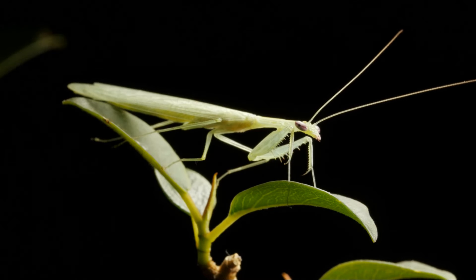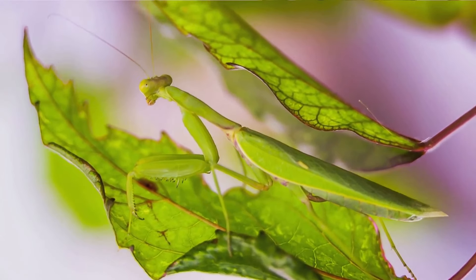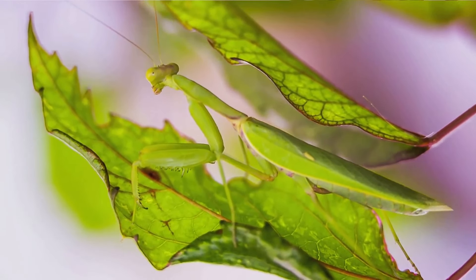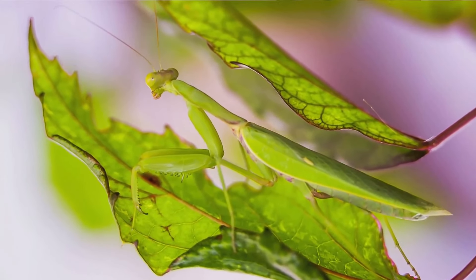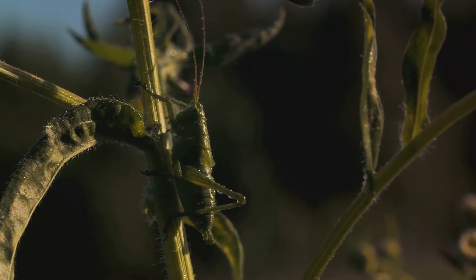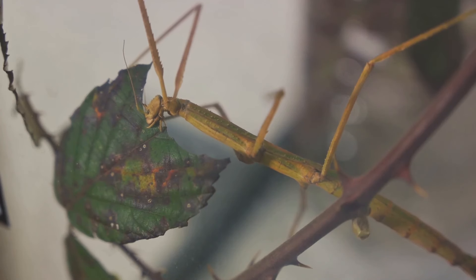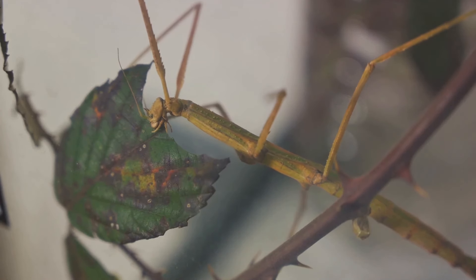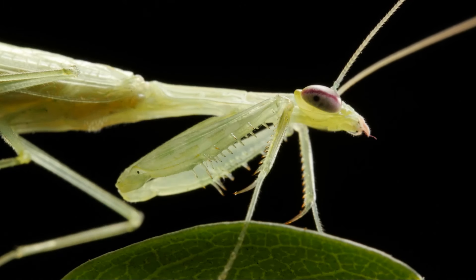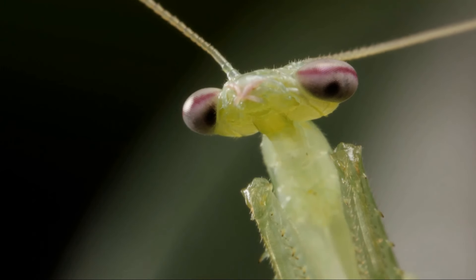It uses its floral facade as a cunning strategy to attract its unsuspecting prey. Imagine being a pollinator, buzzing around looking for the sweet nectar of a flower. You spot a beautiful orchid and without a second thought you land on it, only to find yourself in the grasp of a predator. But the mimicry of the orchid mantis goes beyond just appearance — it's also about behaving like a flower. The orchid mantis stays incredibly still, swaying gently as if moved by a breeze. It's this combination of visual and behavioral mimicry that makes the orchid mantis' deception so effective.